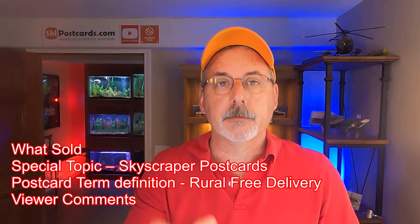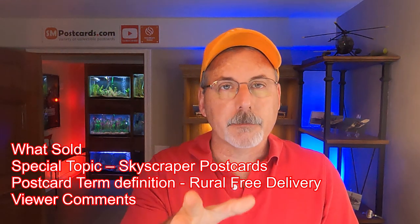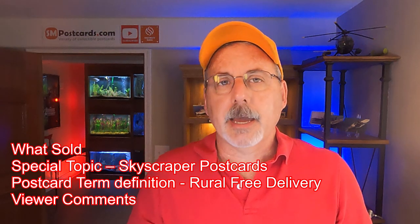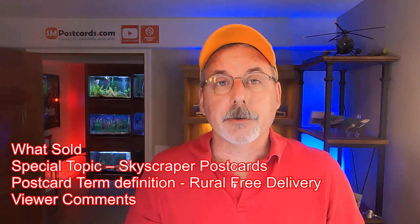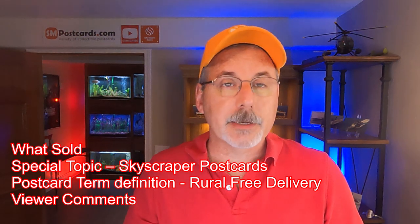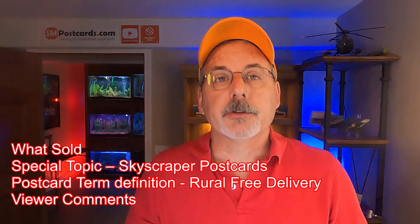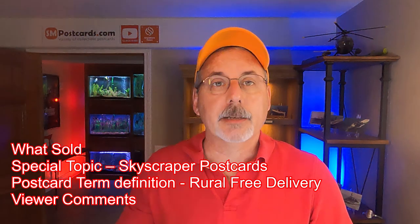I'll cover what you should be looking for when you look through the boxes, what you should be listing, and I'll show you the card if I know anything about it and what I sold it for. The next thing I have for a special topic today is skyscraper postcards. If you search 'skyscraper postcard' you're gonna get all different ones — linens, chromes, and that. But these were specialty cards. I'll show you what they are and what to look for.